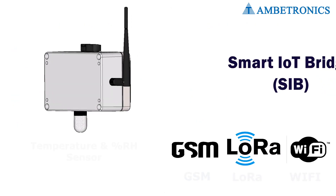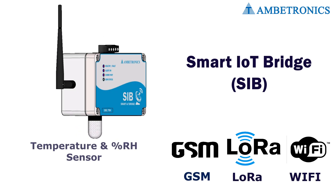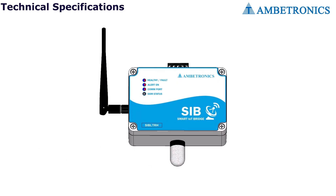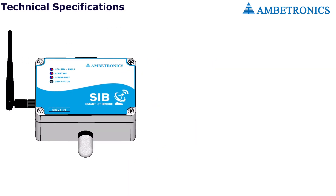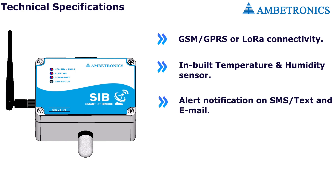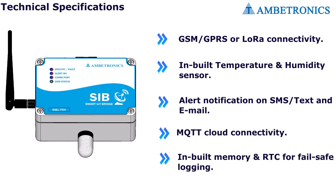We are launching a one-of-a-kind monitoring system for temperature and humidity. Technical specifications include: GSM/GPRS or LoRa connectivity, inbuilt temperature and humidity sensor, alert notification on SMS and email, MQTT cloud connectivity, inbuilt memory, and RTC for failsafe logging.